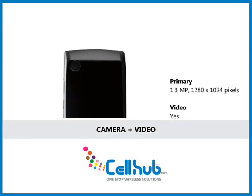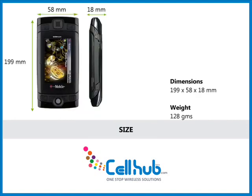It is equipped with a 1.3 megapixel camera with resolution of 1280 x 1024 pixels. The user can upload images and videos to YouTube and other sites through wireless connections. It easily fits into the user's pocket with dimensions of 119 x 58 x 18 mm and weighs 128 grams.